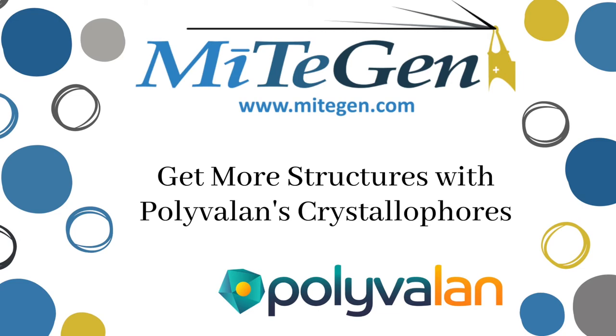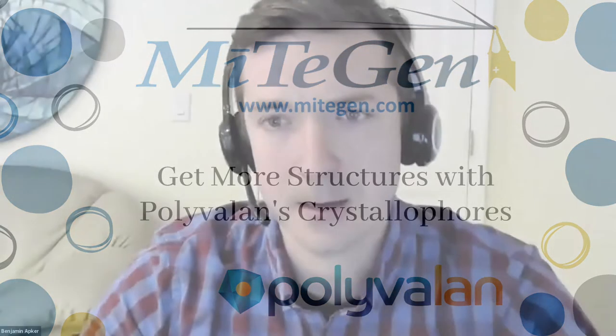I'm going to go ahead and get started. Hi, I'm Ben, I'll be hosting the webinar. We're glad to have everyone here joining us today and excited to have the opportunity to talk about the latest technology in the Mitogen catalog, which is the crystallophores, prescreening and phasing reagents from Polyvalen.